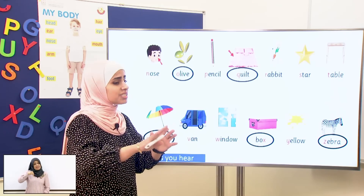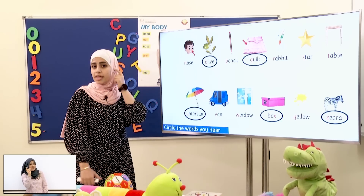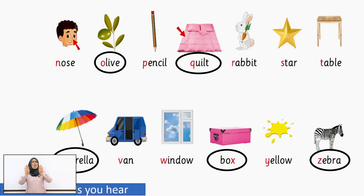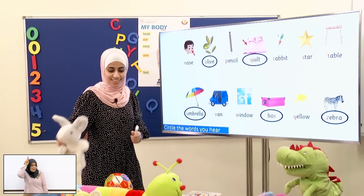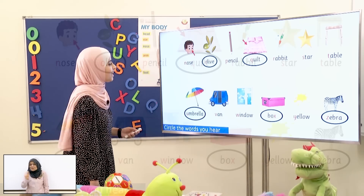Now it's your turn! You will do it alone! You will circle the word that I will tell you! Now hear carefully: Window! Wa-wa-window! Now you circle! Table! T-t-table! Star! S-s-s-star! Rabbit! Err! Rabbit! And now the last one: Yellow! Y-y-yellow! Good job!